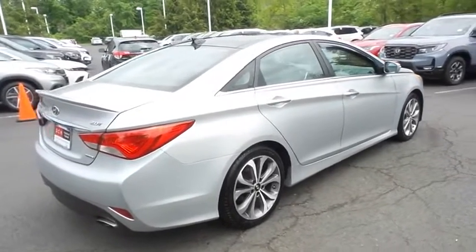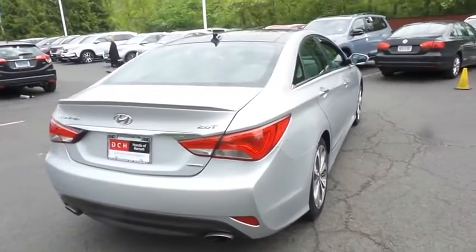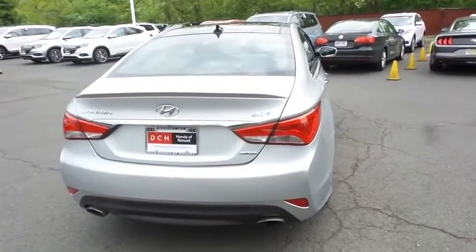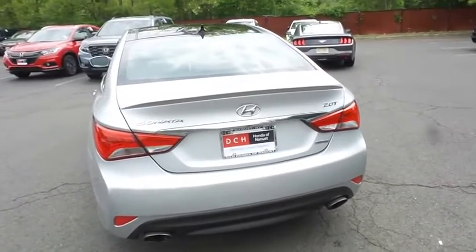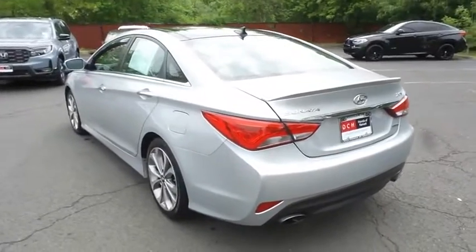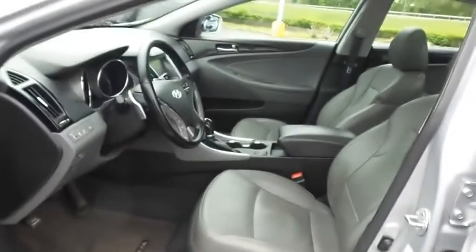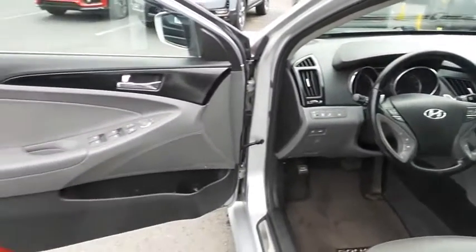This beautiful Sonata Limited has just arrived at Honda of Nanuet. It has 107,000 miles, has gone through a comprehensive multi-point inspection, and comes with the Carfax vehicle history report. The gray leather seats are in excellent condition, and this Sonata's interior is extra clean.